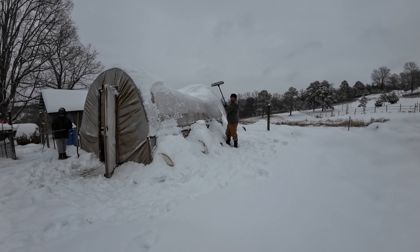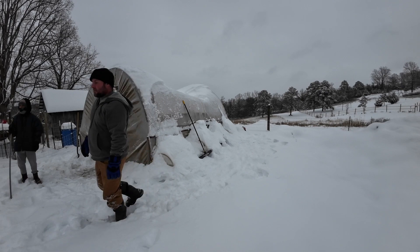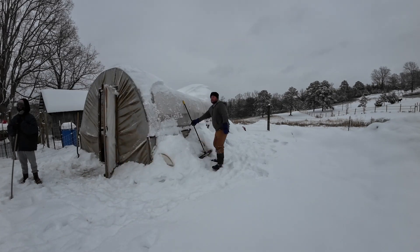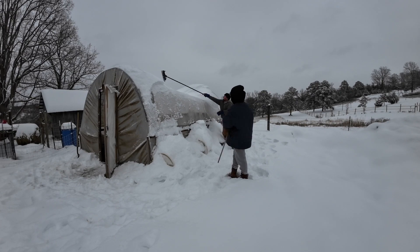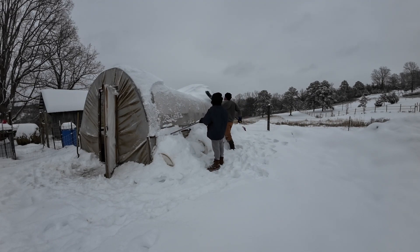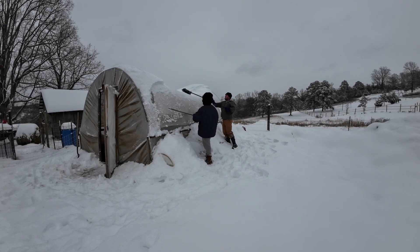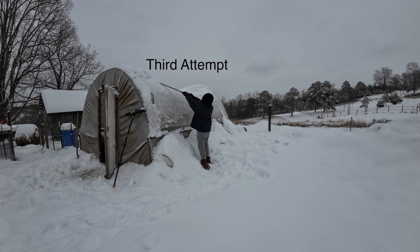I said the only one brave enough was the turkey, but we got one chicken that decides it wants to come out too. Thing is, it lands on the other side of the fence and when I go over there to get it, it doesn't want to come back. So, whatever — we'll just leave it out there until it gets cold, then it'll come back.